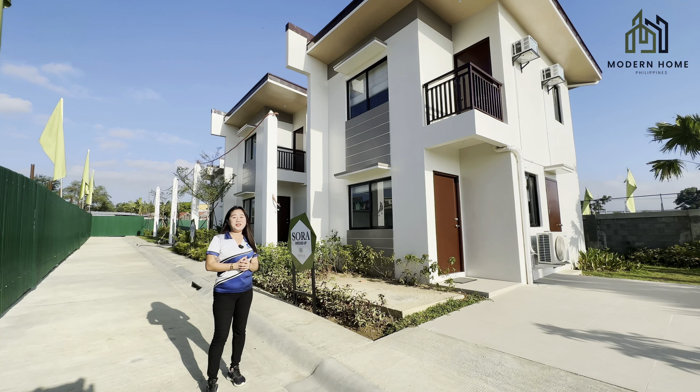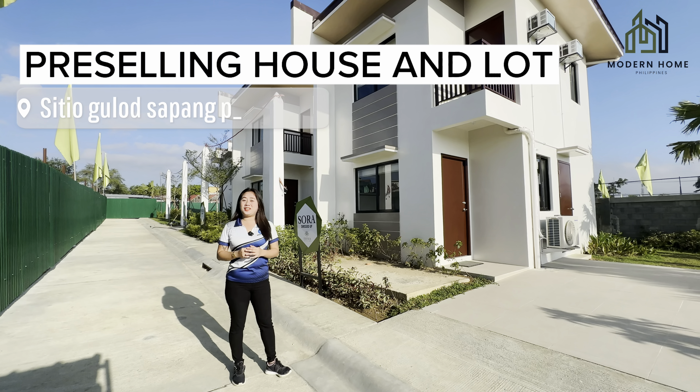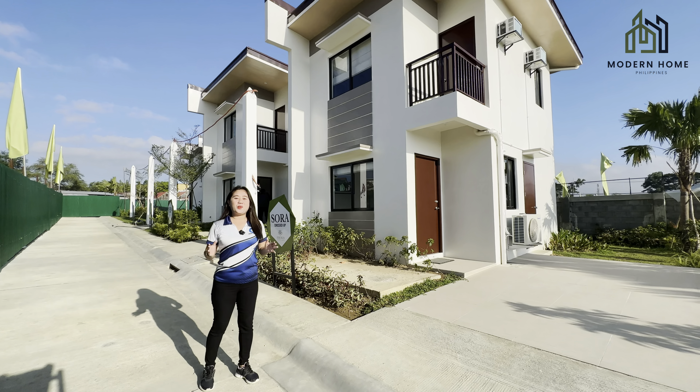Today I am here with one of our best-selling, pre-selling house and lot here in the rising city of San Jose del Monte, Bulacan. So keep on watching. Let me help you achieve your dream home this year, 2024.